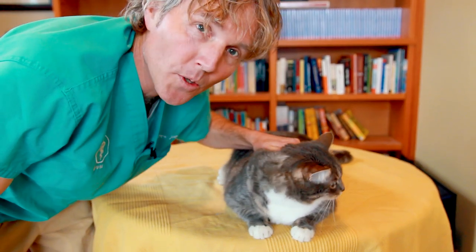Your cat is straining. Is he or she constipated or blocked with a urinary obstruction? Find out how to know in this video.